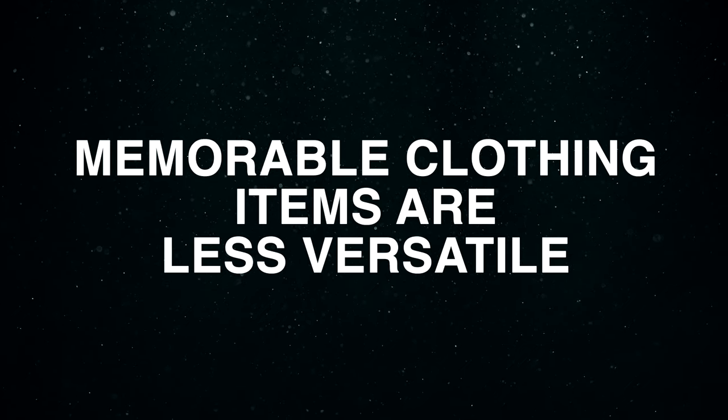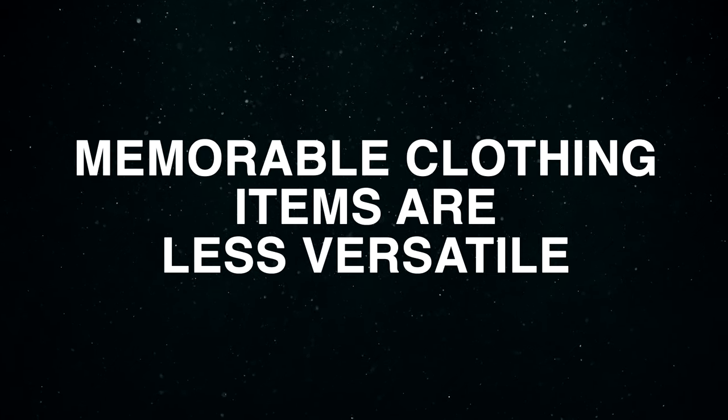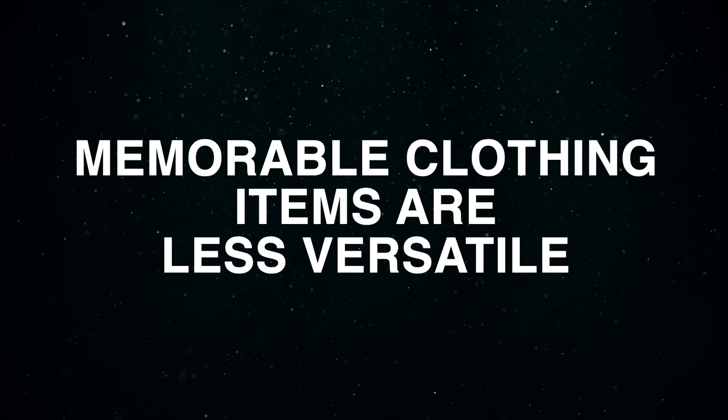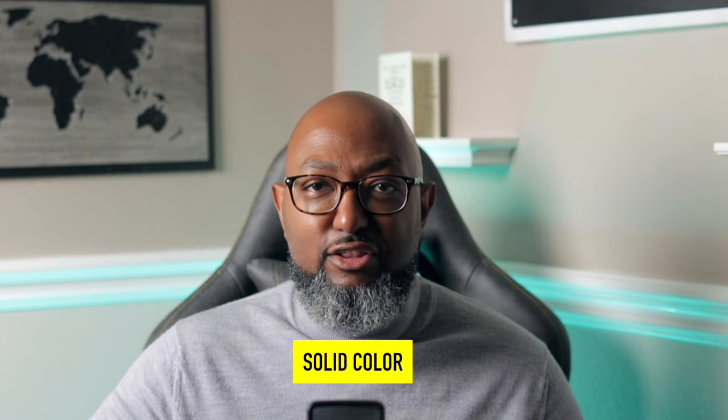If that's your style personality, then rock on. But for the rest of us, we have to keep in mind that memorable clothing items are less versatile — people who see you often are going to notice when you're wearing something over and over. It'll become apparent that you're just wearing the same turtleneck with a different pair of pants. That's why you should consider going with a thin, plain, solid color turtleneck.